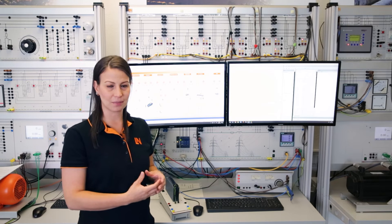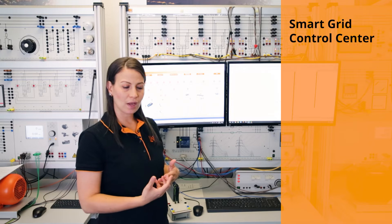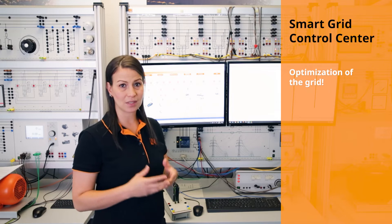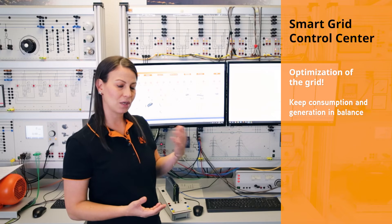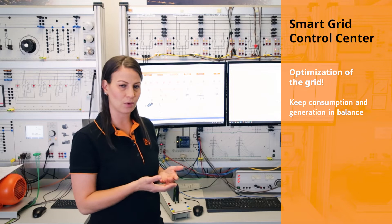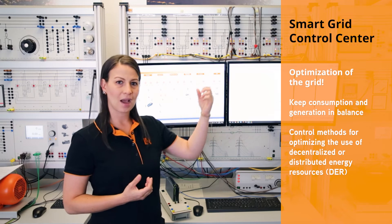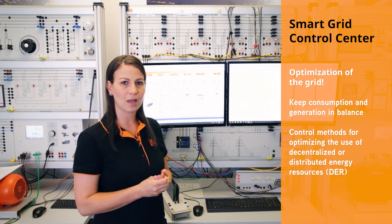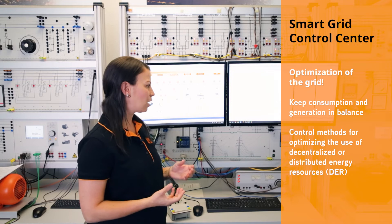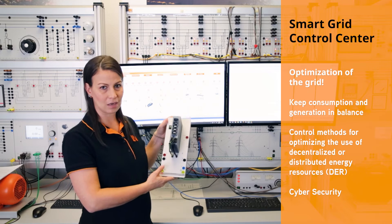After understanding all the systems independently, we can combine them all to form the intelligent grid — the smart grid. Using the different elements included with the system, we can include different control methods for optimization of the grid, which is the main focus of the smart grid. For example, we can balance the generation and the consumption to be as close to zero as possible, and we can include decentralized energy resources like photovoltaic and wind turbine, taking care that the frequency and the voltage are stable. Very important at the moment is also the topic of cybersecurity, which can also be included in the smart grid.